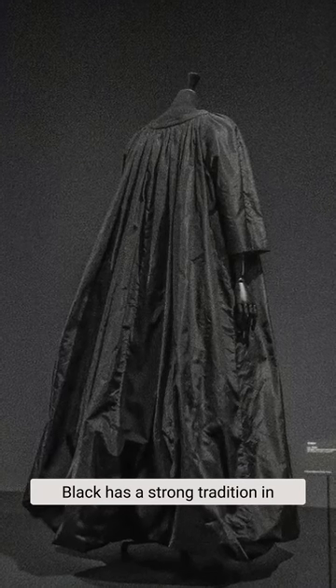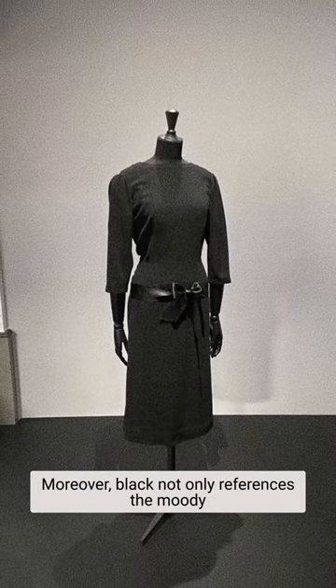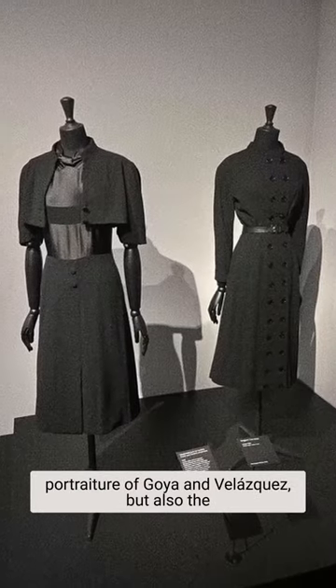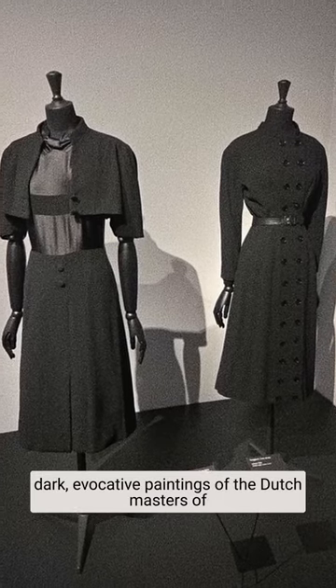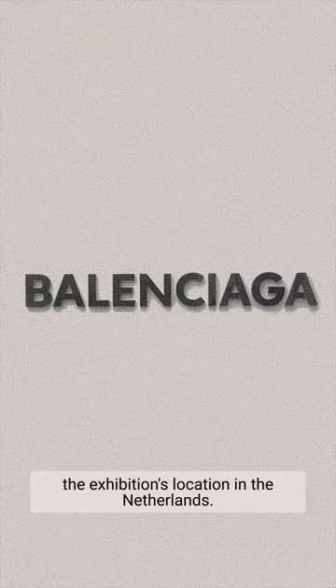Black has a strong tradition in Spanish fashion, conveying Catholic austerity. Moreover, black not only references the moody portraiture of Goya and Velázquez, but also the dark evocative paintings of the Dutch masters of the exhibition's location in the Netherlands.